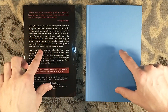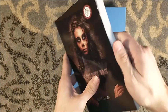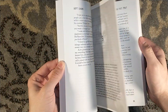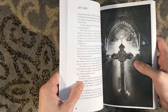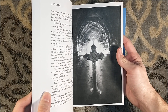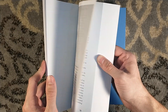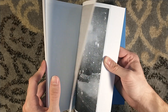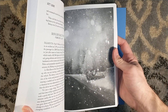Both numbered editions have die-cut slipcases, which is really cool — very cool design. Where They Wait will feature Francois's artwork throughout. In the numbered editions it will be printed in black and white; however, if you're lucky enough to pick up the lettered edition, it will be in glorious color.